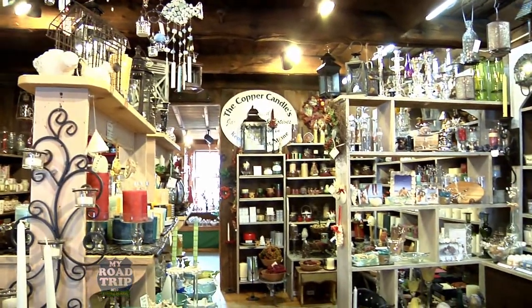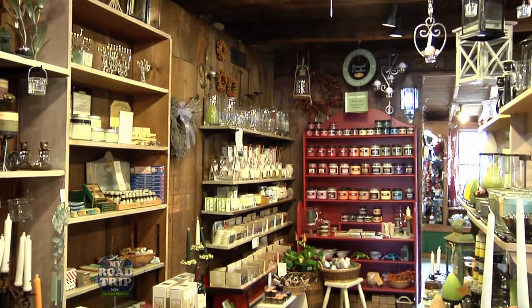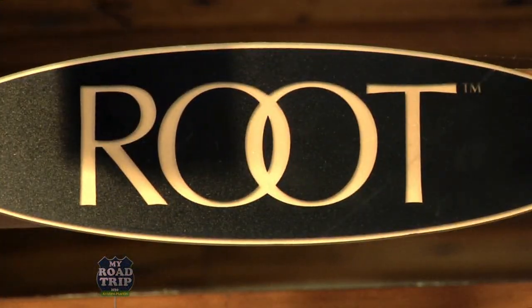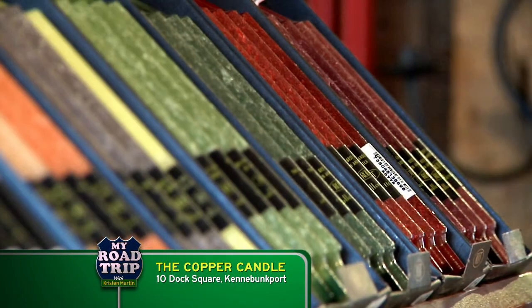Copper Candle has such a large selection of candles and candle accessories that you could easily lose yourself for hours. Copper Candle carries an extensive selection of Root Candles — made of a beeswax blend, Root Candles are unscented and known for their sophisticated color palettes.